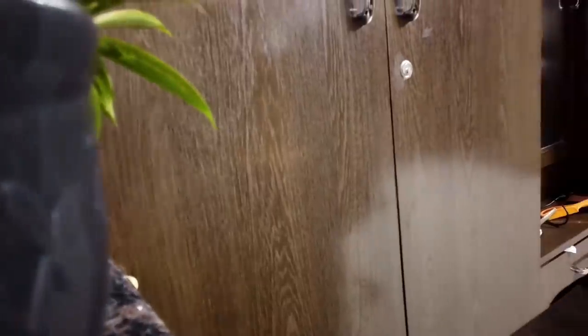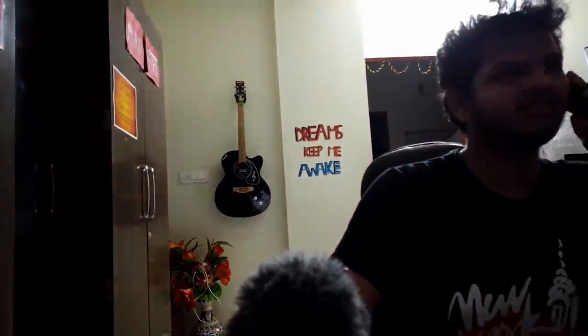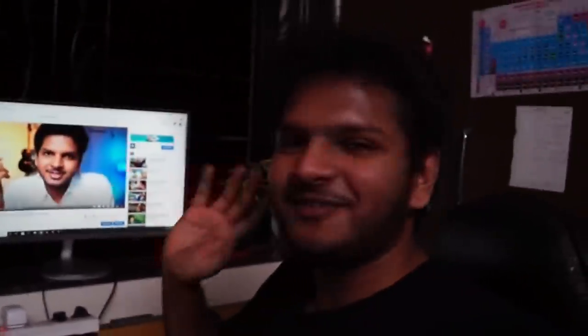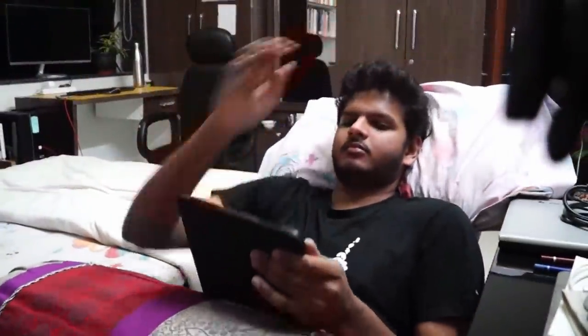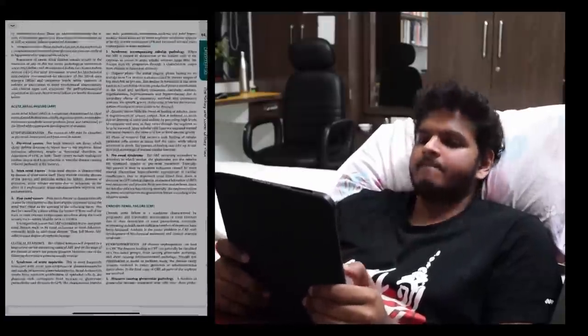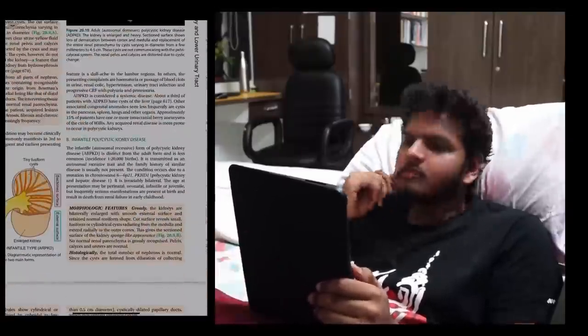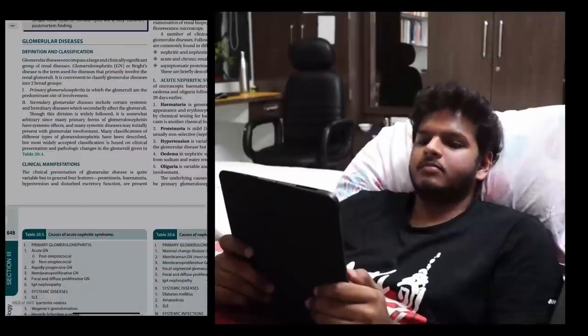While doing that, I get a call from my very dear friend Bhushan. It's around 7:30 and I decide to go forward by studying the pathology of the kidney. Here we encounter a lot of diseases such as glomerulonephritis, acute kidney injury, kidney failure, pyelonephritis, tumours of the kidney, etc.